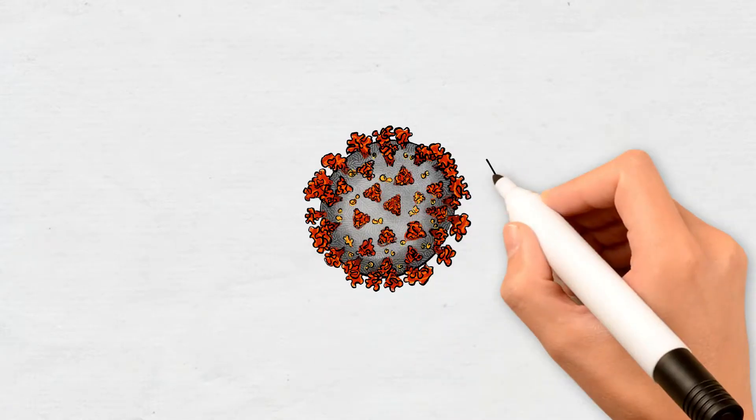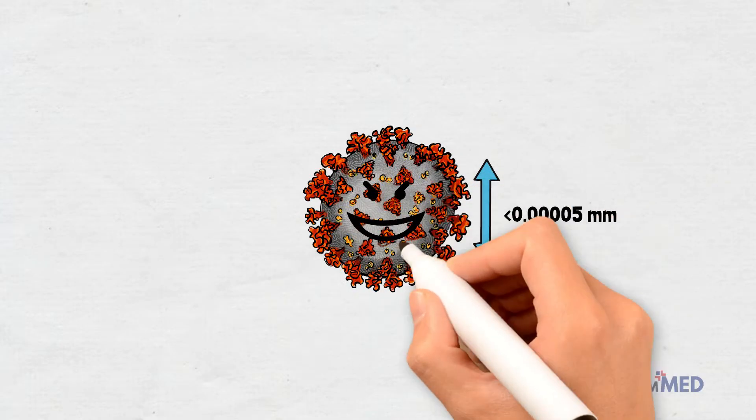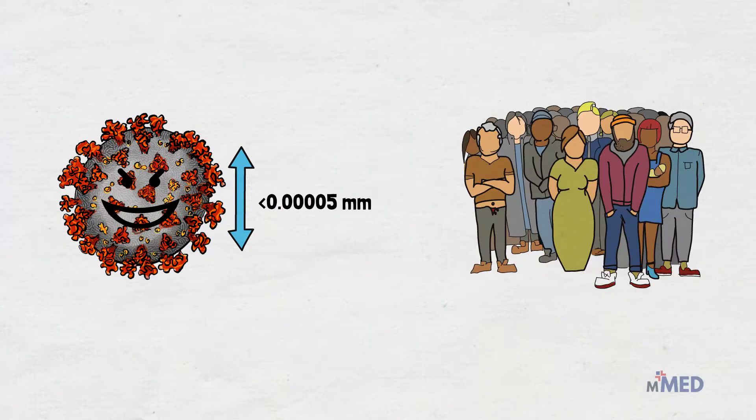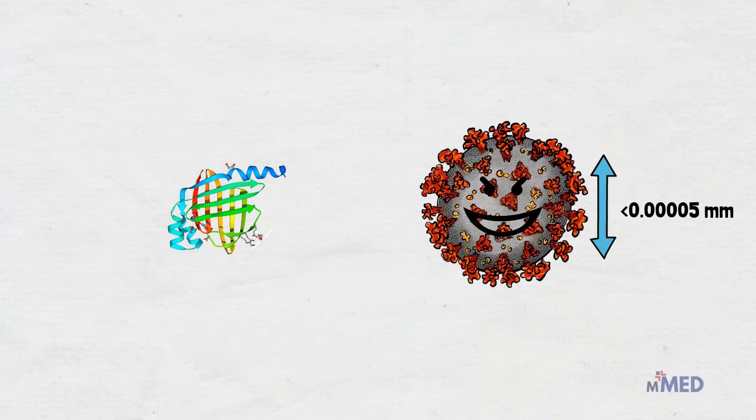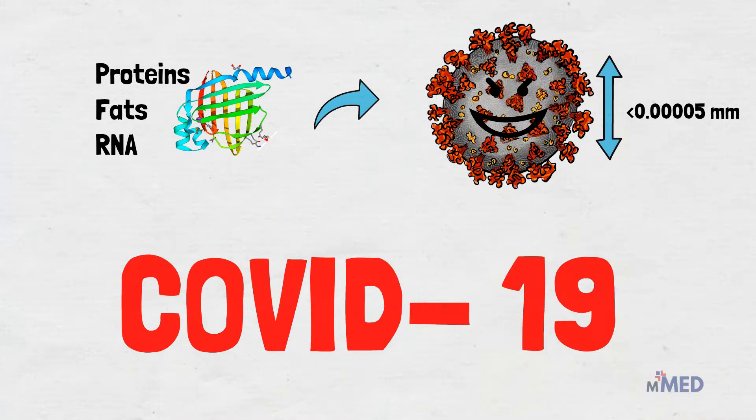This virus particle, which is not even 50 millionths of a millimeter across, is responsible for bringing the whole world to its knees. As cute as it looks, the SARS coronavirus 2 is just a microscopic bundle of proteins, fats and genetic material called RNA. But hundreds of thousands have been killed by the illness it causes, COVID-19.